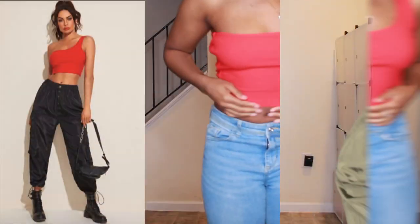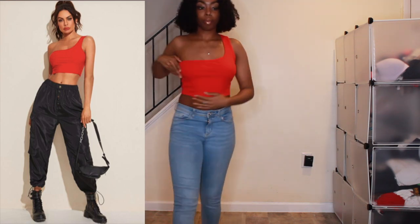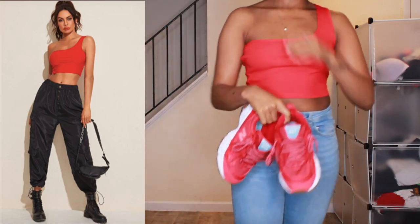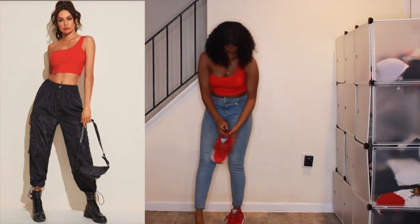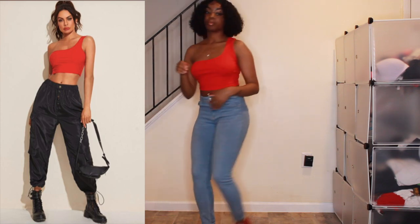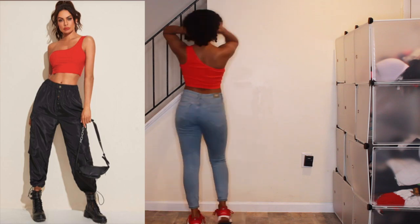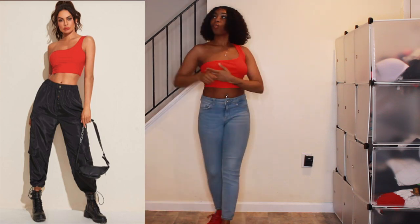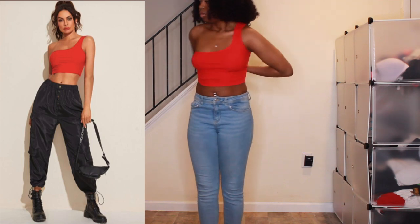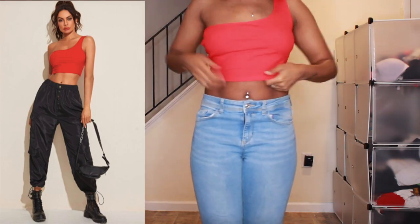Next we have the One Shoulder Rib Knit Crop Top, which retails for $5 — as it should, because it feels really cheap. When something is ribbed, it's supposed to hold you in and have a little more structure, and it does not. I got it in a medium so it could cover more of my stomach but it's really loose — maybe I should have gone with a small, because the one-shoulder side kept sliding down. As far as fitting, I'd give it a 6, but it looks cute. I'd need body tape or a strapless bra because my girls were not supported.